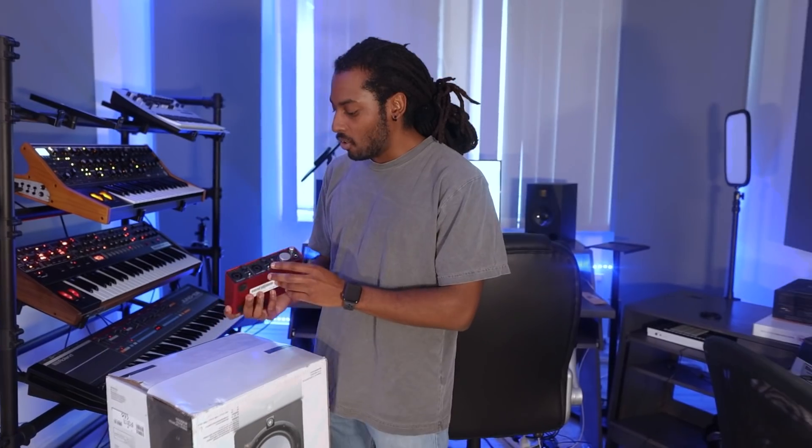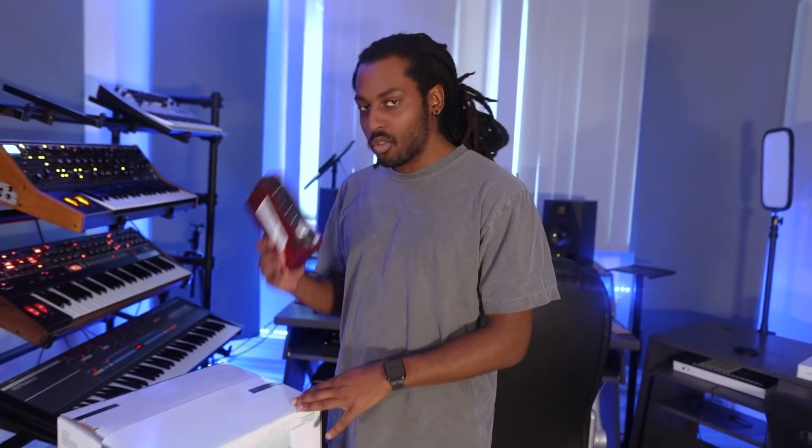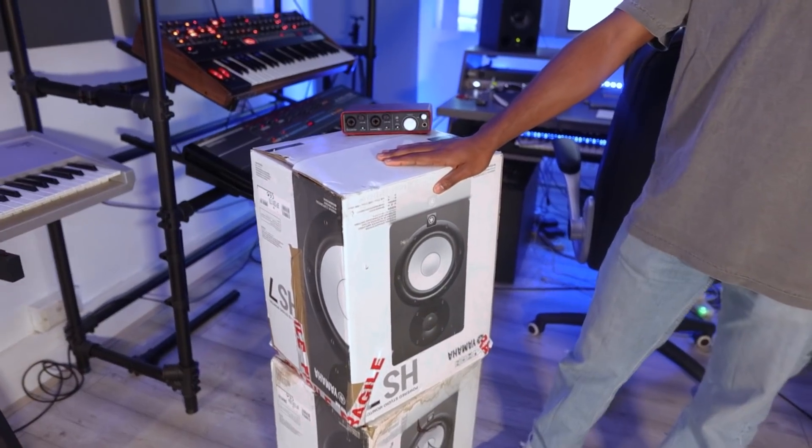Alright, these are the things I'm going to be giving away. The first item is an audio interface by Focusrite — it's a Scarlett 2i2. I used to use this all the time; if you go back to my really old videos, the first ones, this is what I was using. I don't use it anymore but it's a great one, especially if you're just getting into music production. This is a go-to, so this will be for third place.